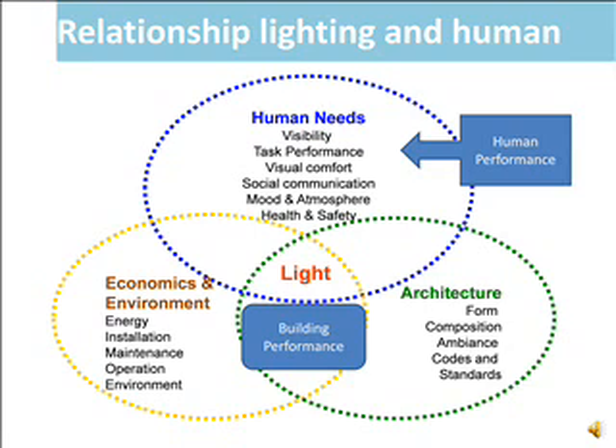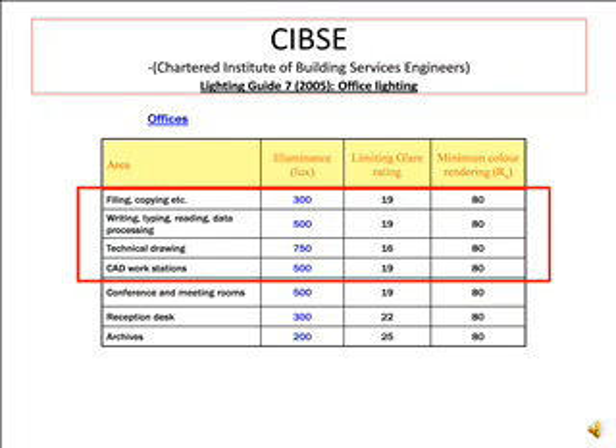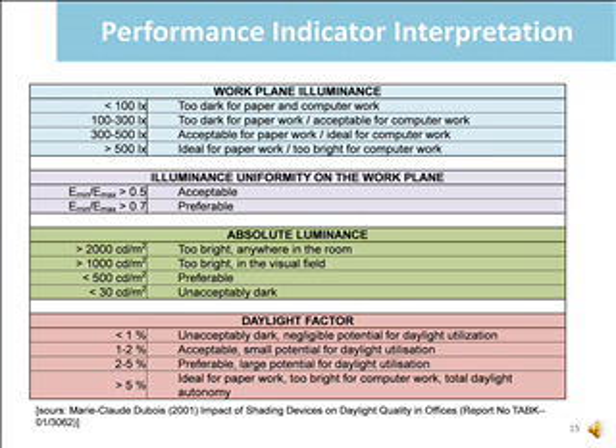On the human factor aspects, activity and task requirement plays an important role as a user performance criterion. The Malaysian standard on lighting for working interiors recommends 300 to 400 lux, while the lighting guidelines from KPSA state 500 lux. These are the performance indicator interpretations by Mardaljevic Du Bois 2001, and this table shows the impact of shading devices on daylight quantity in offices.